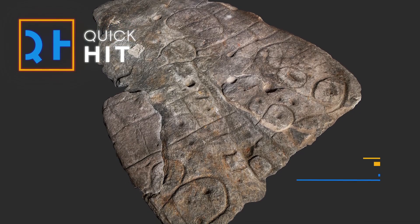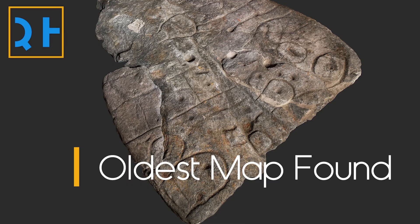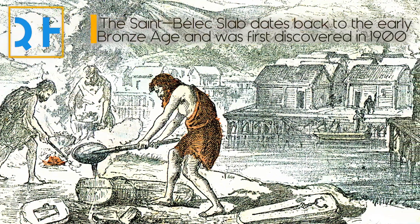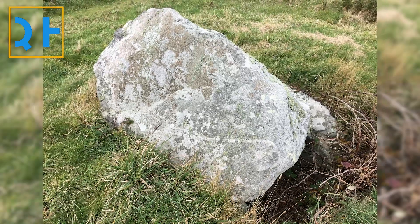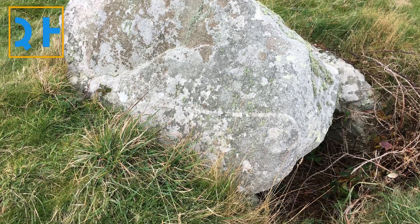A 4,000-year-old stone slab first discovered over a century ago in France may be the oldest known map in Europe. The Saint-Belic slab dates back to the early Bronze Age and was first discovered in 1900 in Finisterre. It made up one of the walls of a cyst, a stone box that housed the bodies of the dead. The slab was likely made before it was reused in the burial towards the end of the early Bronze Age.